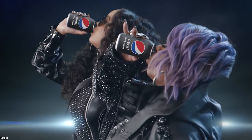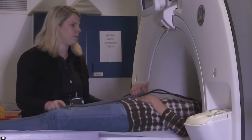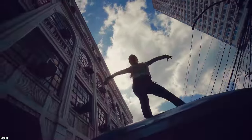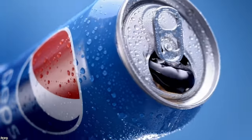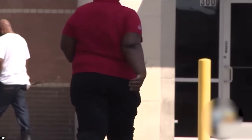Diet sodas aren't off the hook either. Most of them contain aspartame, which some say can lead to seizures, cancer, cardiovascular disease, dementia, and other serious health issues. Though soda commercials often show people being active while drinking their favorite sugary beverage, most people enjoy a soda while hanging out with friends or watching TV — in other words, living a sedentary lifestyle. The combination of sugary drinks paired with a lack of exercise has been one of the many contributing factors to the increased risk of obesity in the United States.